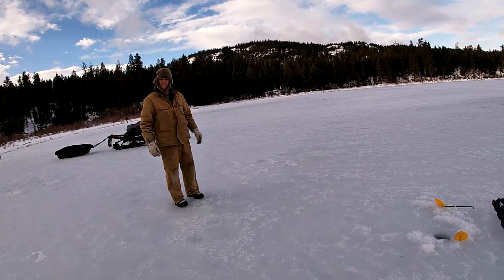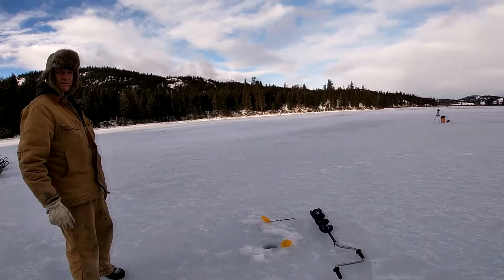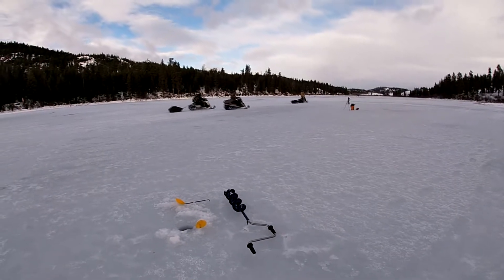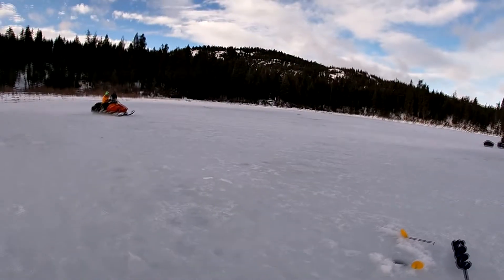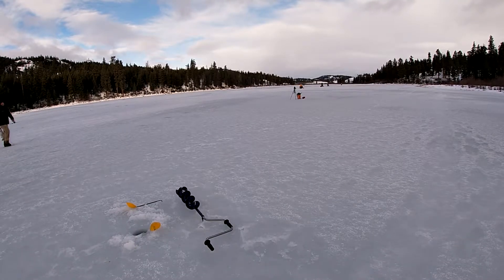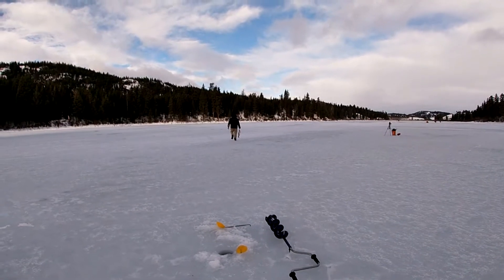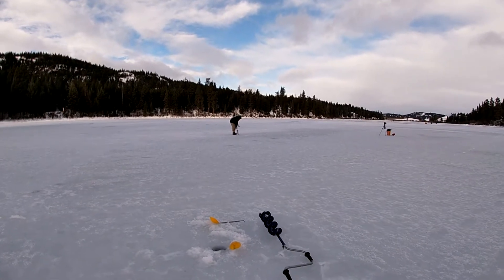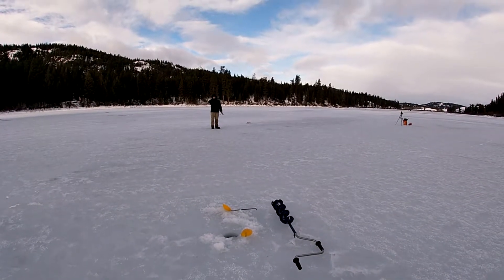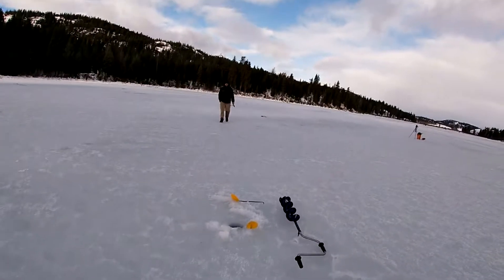How much ice out here? Probably ten inches at least. Guys have been running around here with sleds. Just strutting around with that big trophy, eh? He was asking about the fishing and the thickness of the ice.